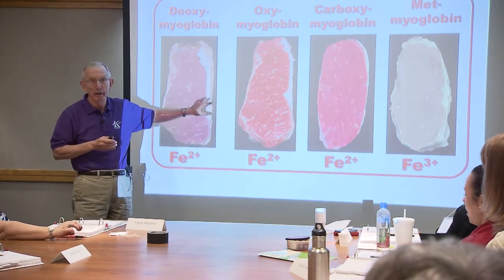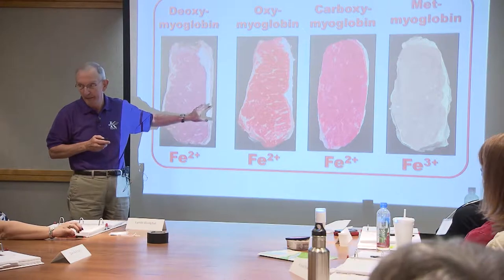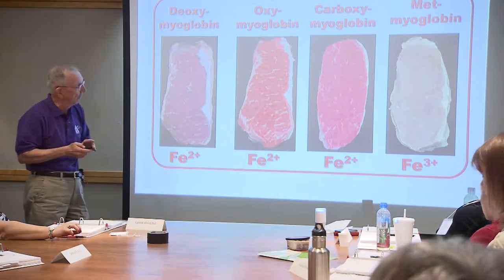The only difference between these pigments is the gain or loss of one negatively charged particle - an electron. Consumers aren't interested in all that, but that's partly why that meat was brown versus pink.